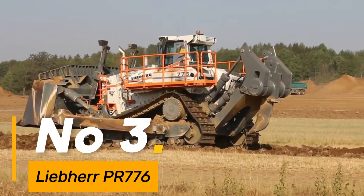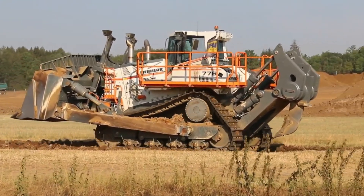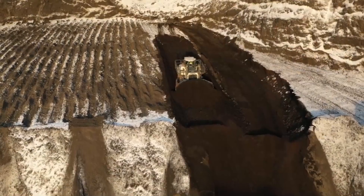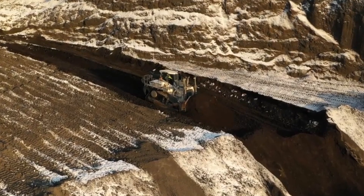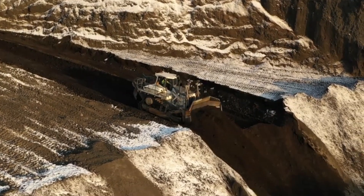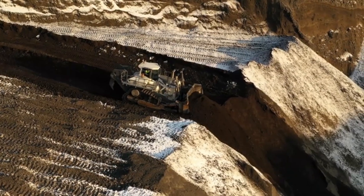Number 3: Liebherr PR776. A true titan in the realm of bulldozers, weighing approximately 231,485 pounds — a force to be reckoned with. With a blade capacity of 47.7 cubic yards, it reshapes landscapes with precision, driven by a 768-horsepower engine. This powerhouse maneuvers through earth with remarkable efficiency, its wide tracks spanning over 33 inches, ensuring superior traction and stability even on the most challenging terrains. The PR776 represents Liebherr's commitment to top-notch engineering.